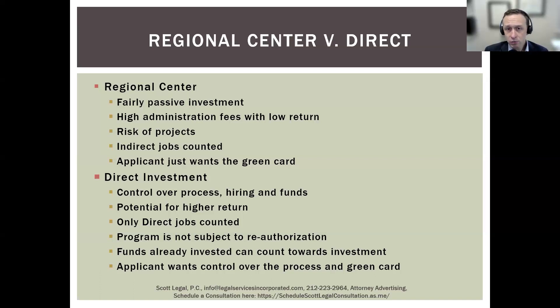In contrast to a regional center is the direct investment option, which looks a lot more like a traditional business. For example, let's say you have $800,000 that you want to invest in a restaurant — you have experience developing restaurants, starting them, growing them — and you want to put that $800,000 into your restaurant. That would be a direct investment project.